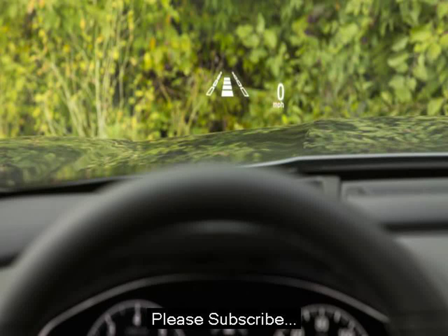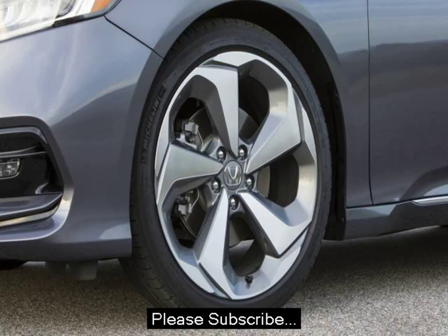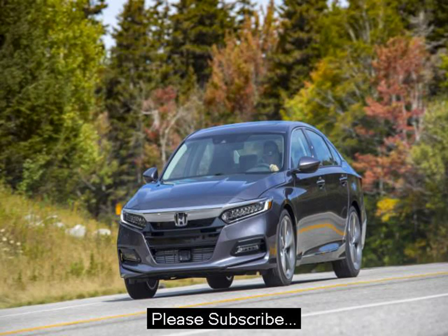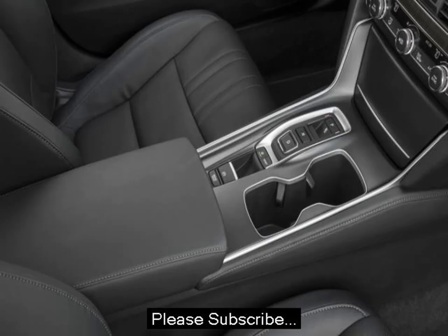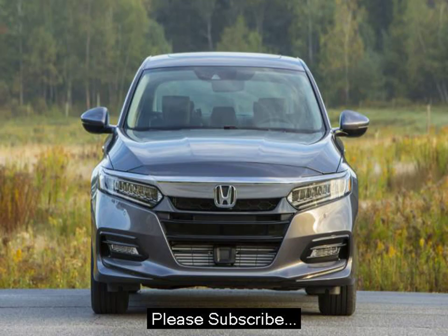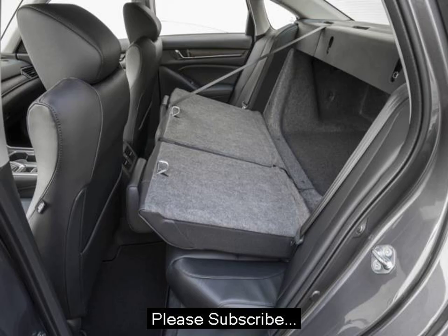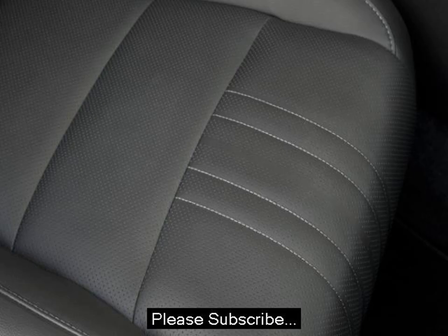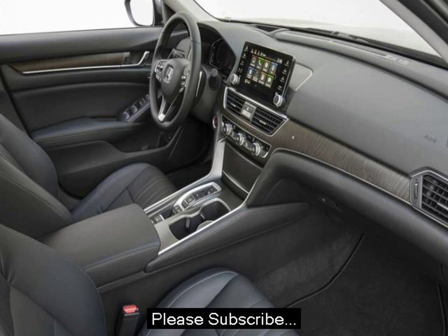The 2018 Accord is available with either a 1.5-liter turbocharged inline-four making 192 horsepower and 192 pound-feet of torque, or a 2.0-liter turbocharged inline-four making 252 horsepower and a very un-Honda 273 pound-feet of torque. The latter replaces the 3.5-liter V6 that's been in Hondas for more than 20 years, and is based off of and built alongside the 2.0-liter turbo engine found in the new Honda Civic Type R. These two turbocharged engines don't feel like Hondas of old, with sky-high redlines and minimal low-end power. If anything, these torquey engines lose some steam up top.